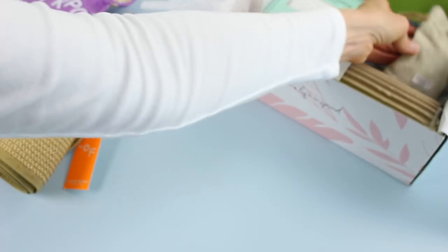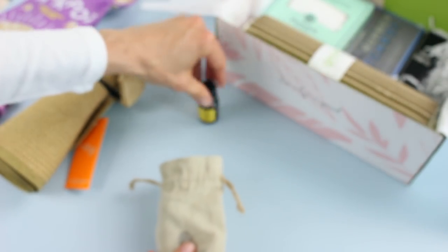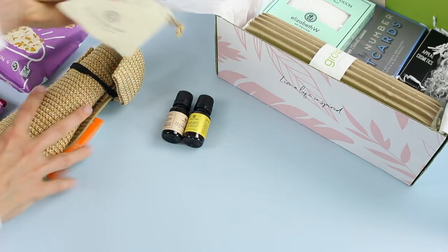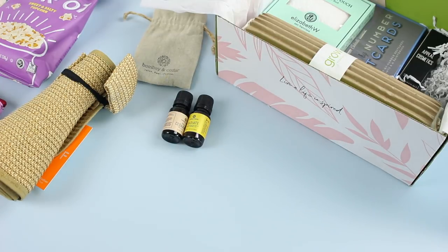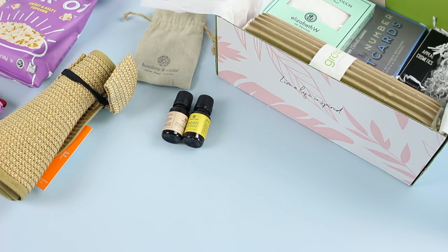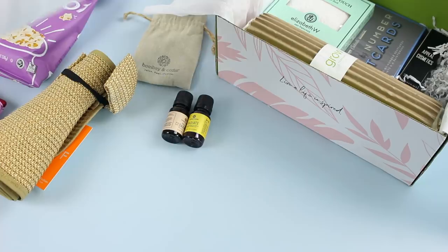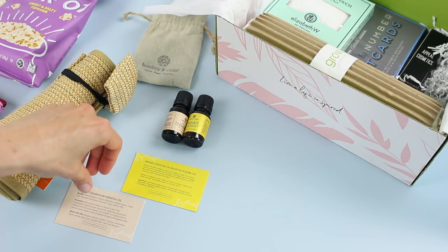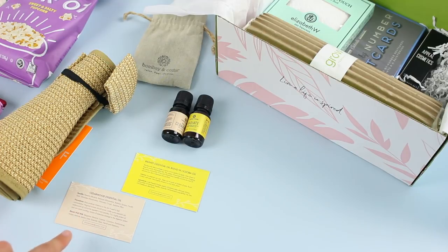Let's go with our essential oils next — they're right here and they always come in a canvas bag. This month I got Radiate and Cedarwood. This is the Bombay and Cedar brand, so they have their own brand of essential oils. The Radiate is a proprietary blend of 100% natural oils used to help protect and nourish the skin — I'm pretty sure it has jojoba in there. They also include these handy little cards that you should keep, because they tell you all about the oils, the benefits, the precautions, and what they blend well with.